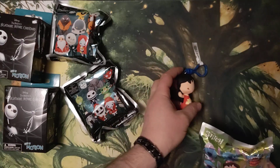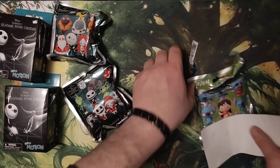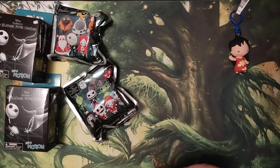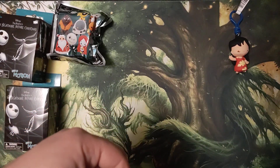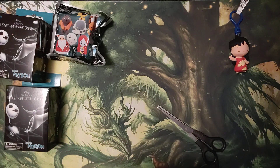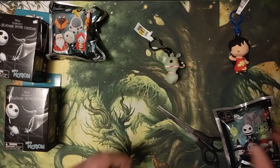Oh, and I got Lilo. All the different Stitches I could have got, I got Lilo. Oh well, it's still fun, but I was wanting Stitch because Stitch is so much cooler.